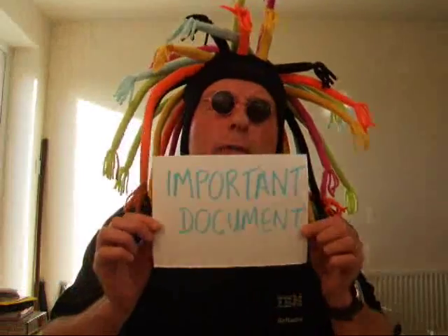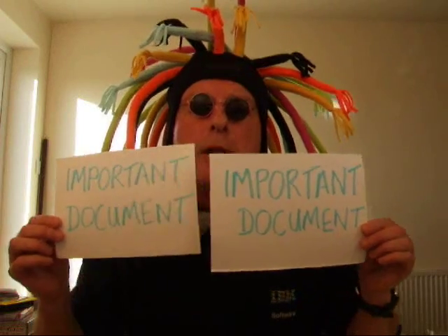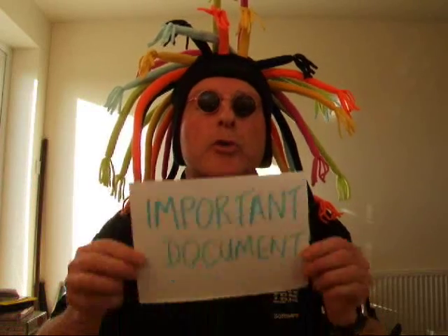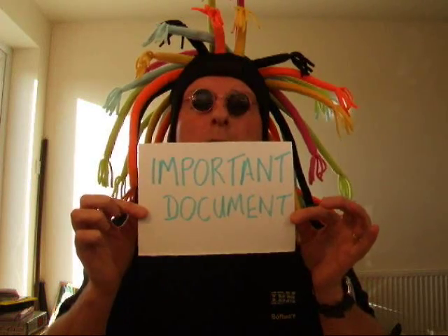But fortunately those very clever chaps at IBM have come up with a solution. It's called CDP for files, and here's how it works. Every time I save a document on my computer, CDP for files makes another copy. So if I accidentally lose a file, I can restore it back in just a few seconds. Now that's rather neat.